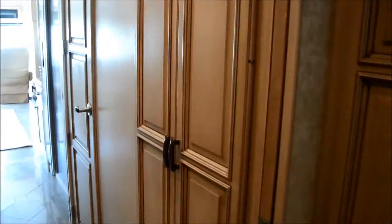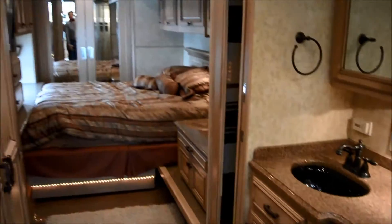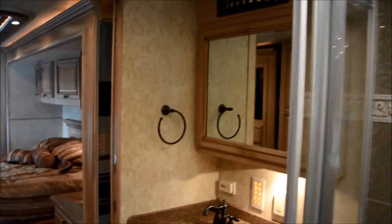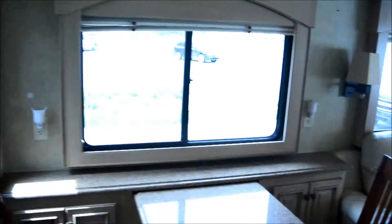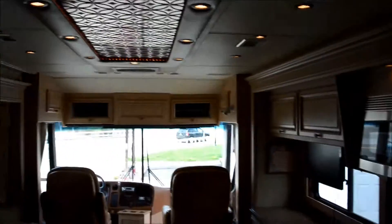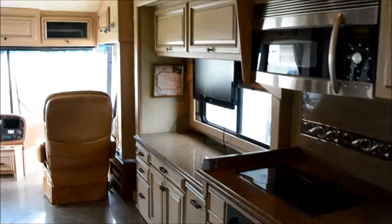You can see what the bedroom looks like. The washer and dryer is in here.